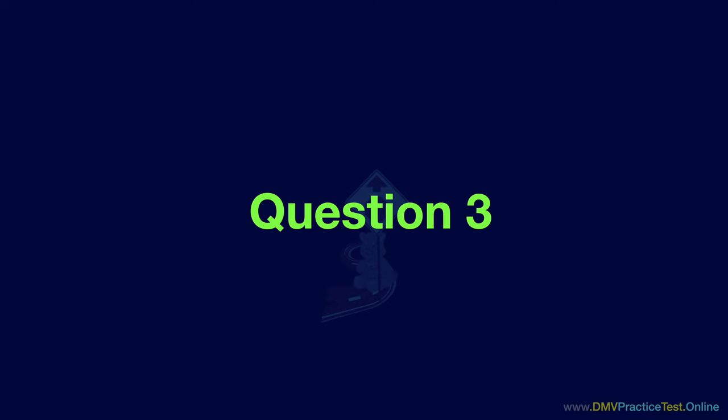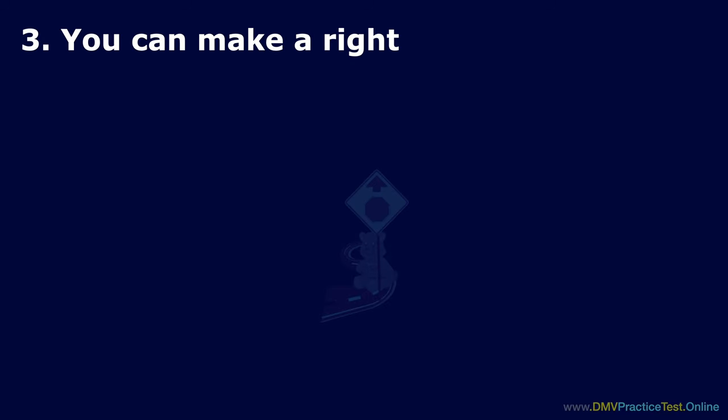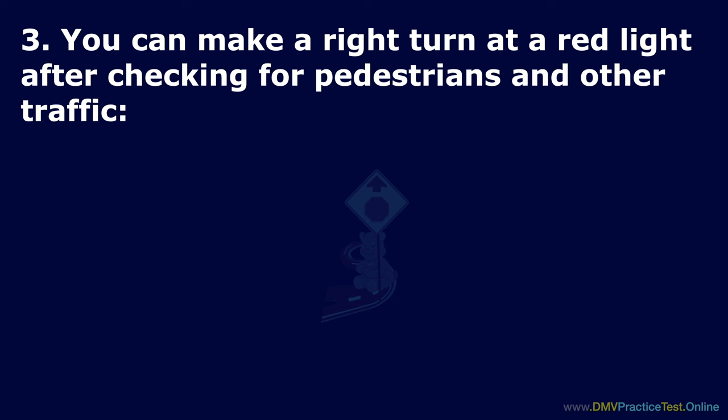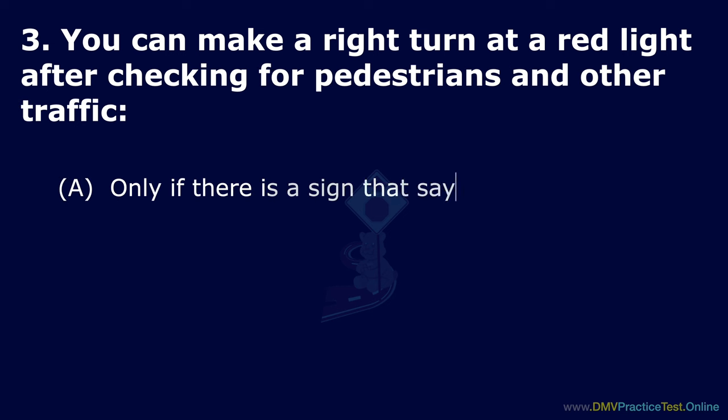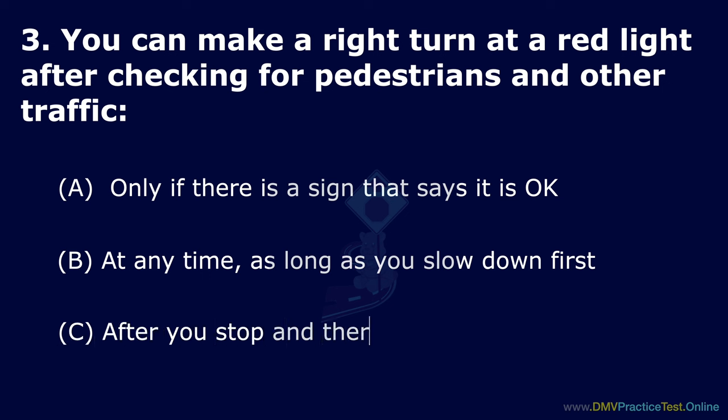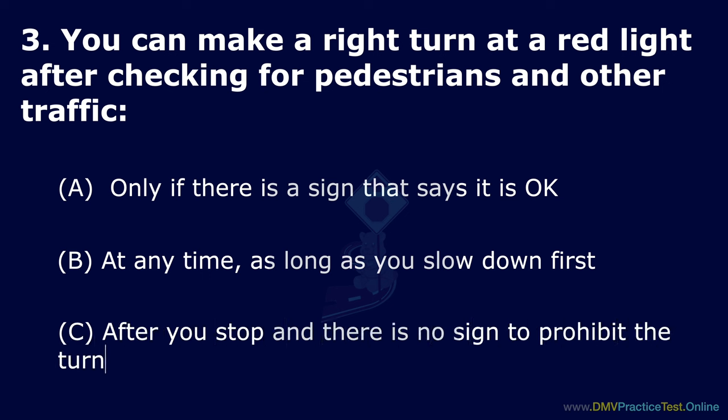Question 3. You can make a right turn at a red light after checking for pedestrians and other traffic. Option A: Only if there is a sign that says it is okay. Option B: At any time, as long as you slow down first. Option C: After you stop and there is no sign to prohibit the turn. The correct answer is: after you stop and there is no sign to prohibit the turn.